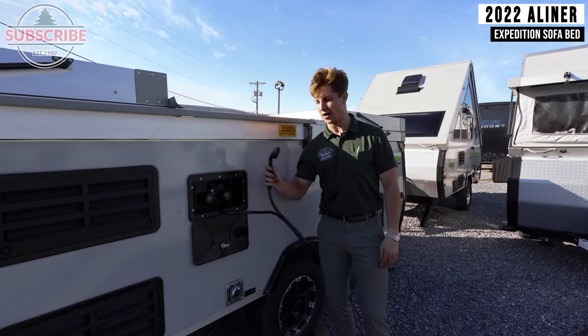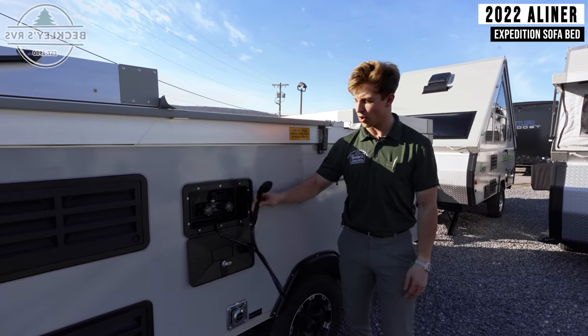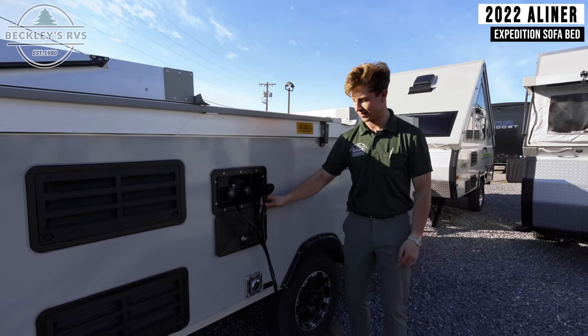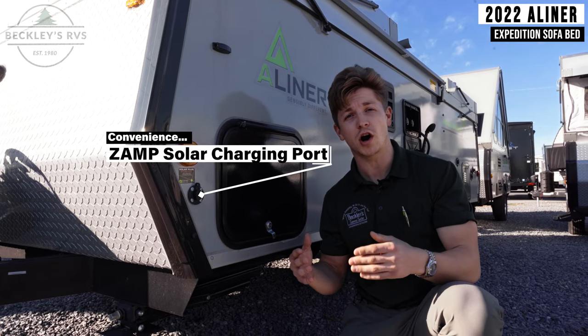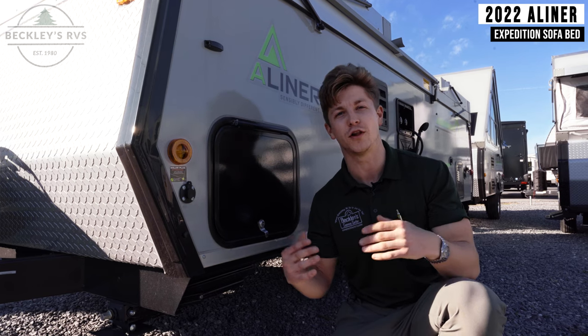It has an exterior shower, so you can spray off your feet after coming back from a sandy day at the beach, or if you have some dogs, you can clean them up before heading inside. And there's also a solar connection, which gives you the ability to plug in a portable solar panel to trickle charge your 12-volt batteries, giving you more 12-volt power for longer.